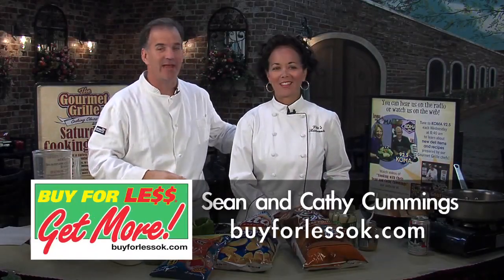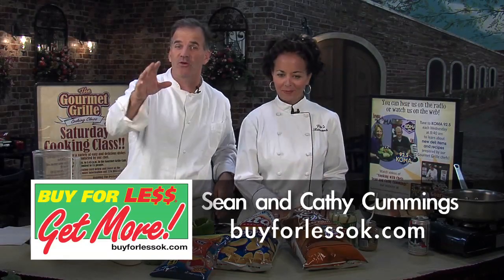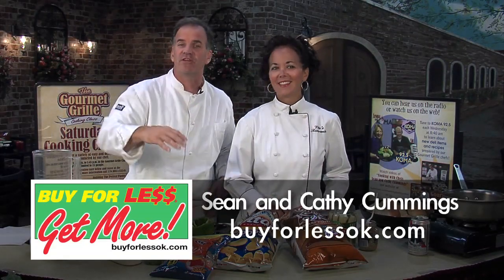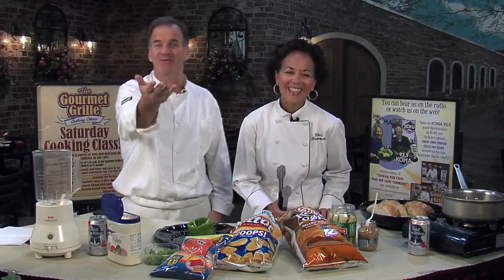Hey everybody, I'm Sean Cummings with my wife Kathy from Vito's here at the Gourmet Grill for Buy for Less. Today we are making football food. Even if you don't like football, it doesn't matter. We're going to teach you how to do some traditional football items, and then we're going to do something a little bit fun that will be a little different — or dude food. That's what we should call it: dude food. Kathy's going to get us started with the most difficult part of the deal.